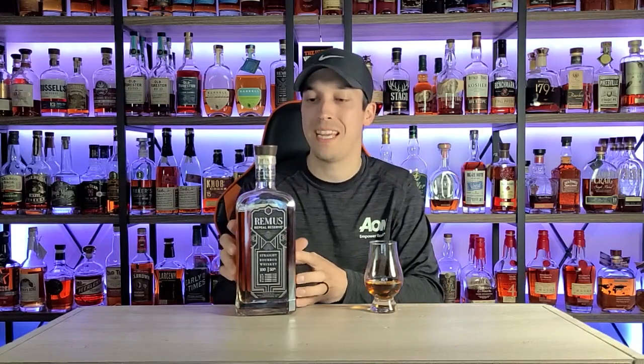This is the Remus Repeal Series Six, coming from Ross and Squibb Distillery, formerly known as MGP. I can already tell you off the bat — this sticker's off center, and I don't know why it bothers me that much.